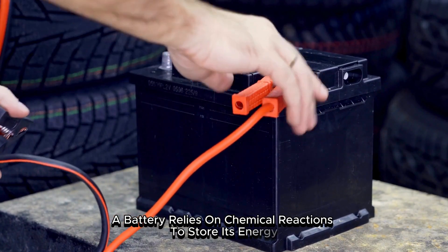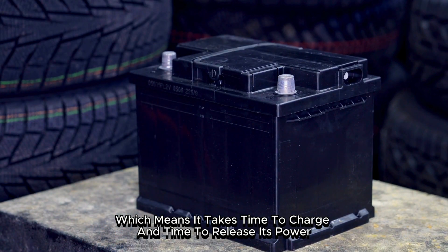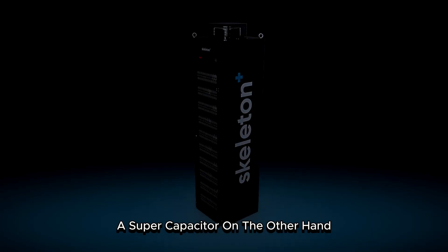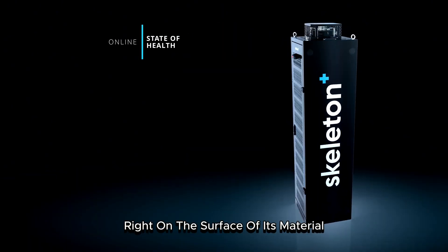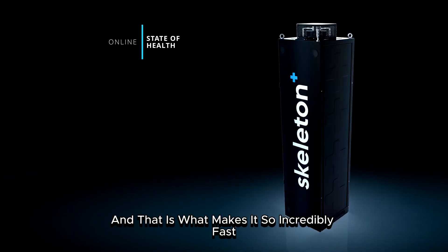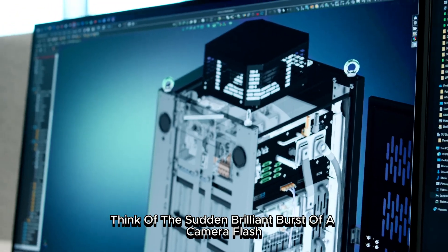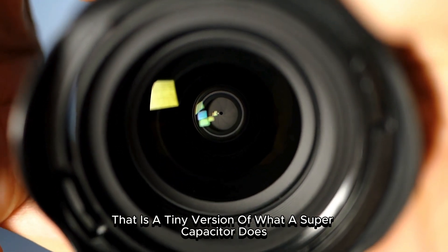This function is fundamentally different from that of a battery. A battery relies on chemical reactions to store its energy, which means it takes time to charge and time to release its power. A supercapacitor, on the other hand, stores energy electrostatically, right on the surface of its material. And that is what makes it so incredibly fast. Think of the sudden, brilliant burst of a camera flash — that is a tiny version of what a supercapacitor does.